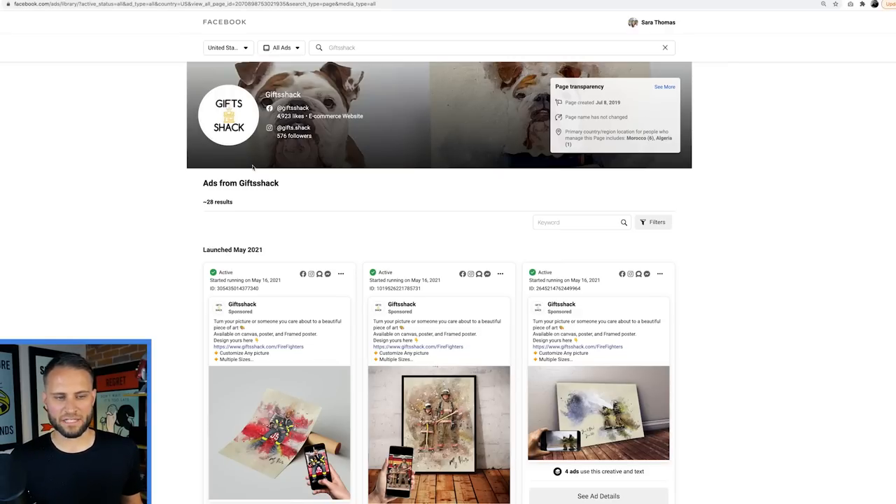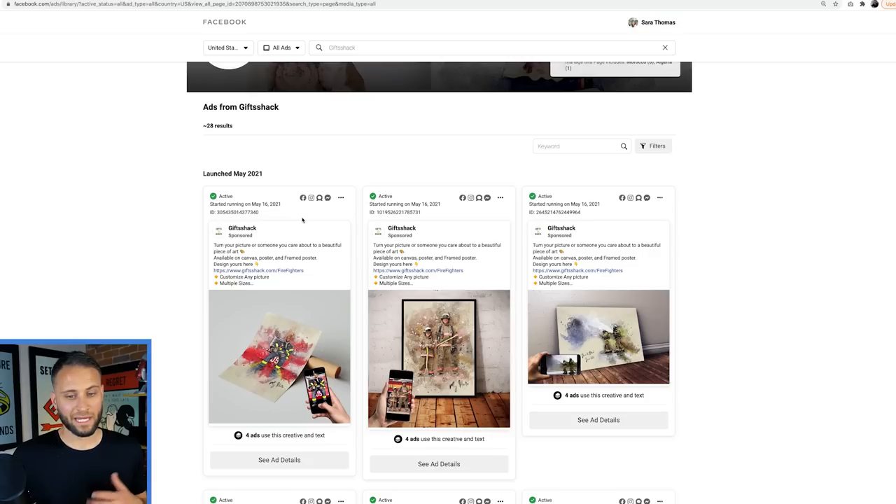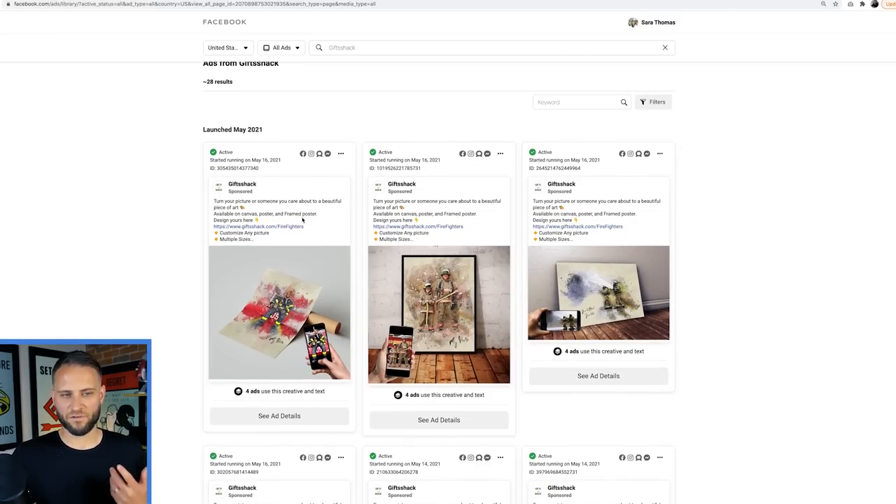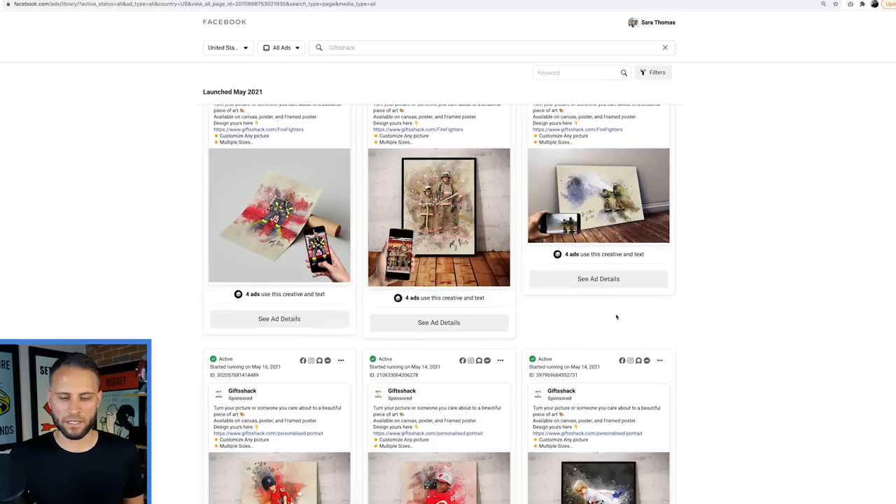This is the Facebook ads library where you can look at other ads that stores are running. As we scroll through, they're doing this across multiple niches. Check this out - this is for the firefighter niche, three products here, really cool gift ideas. These are not just random personalized photos - they are actually attached to a niche. They would target firefighters with this type of stuff. If you're getting away from shirts and mugs and doing something like this, you can truly scale your print on demand store.